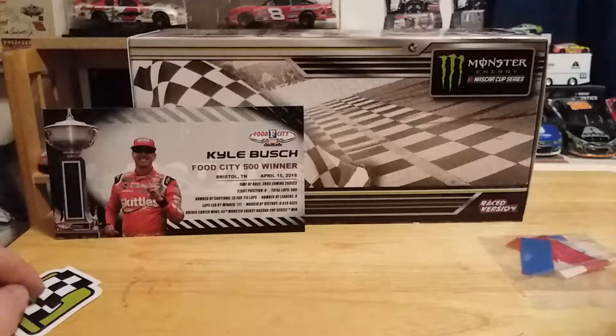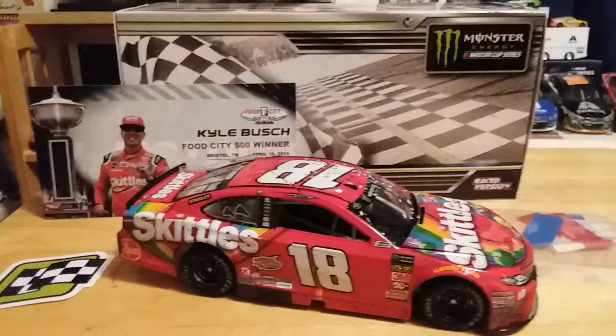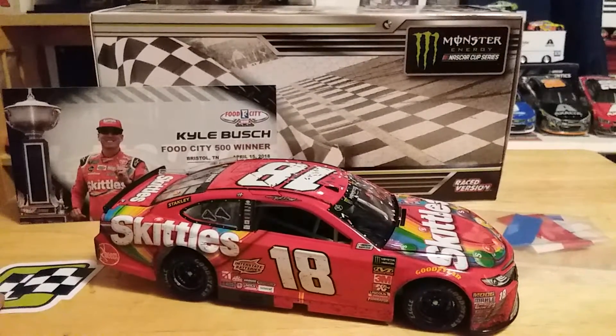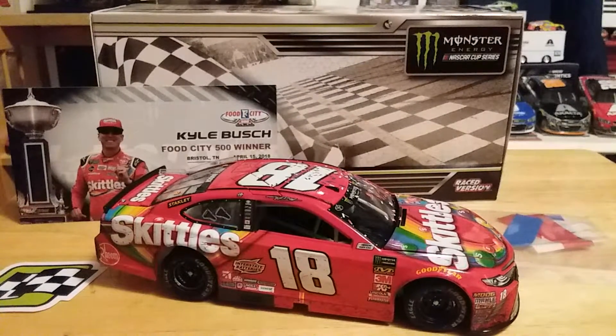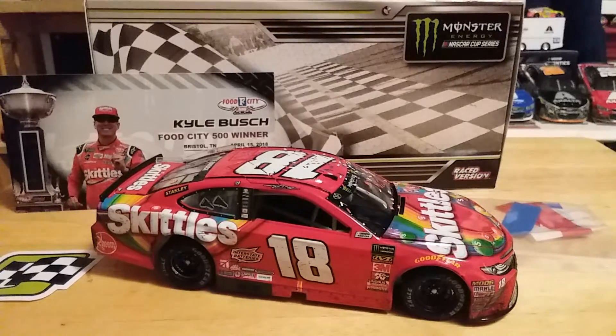One last look at the trinkets you get and one last look at the car itself. Nothing really special as far as damage, so if you're not into clean race versions, this one is not for you. But if you're just collecting race versions, this year is a good year to do it because I believe they are making every single cup win in 1/24.